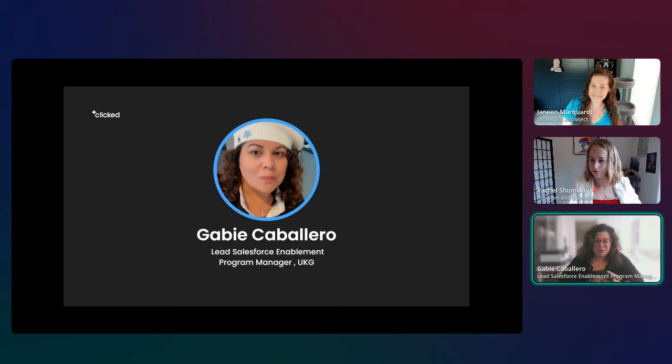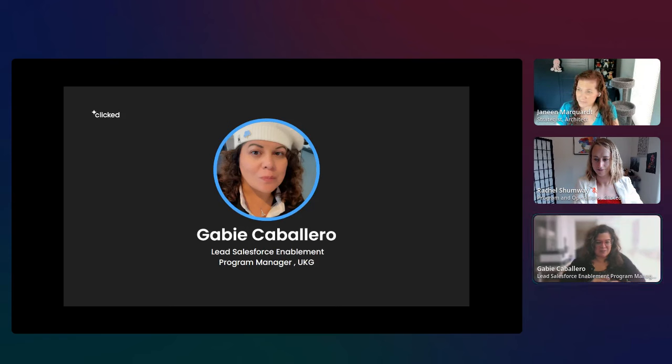My name is Gabby Kawaiero. I'm the lead Salesforce Enablement Program Manager at UKG — Ultimate Kronos Group — a big global enterprise HR SaaS company that competes with Workday and ADP. I've been an AI enthusiast and Salesforce guru for a long time. My favorite use of AI is on the creative side — I love using it for image generation and marketing collateral.